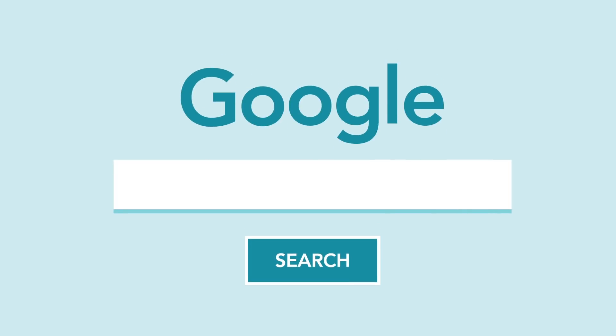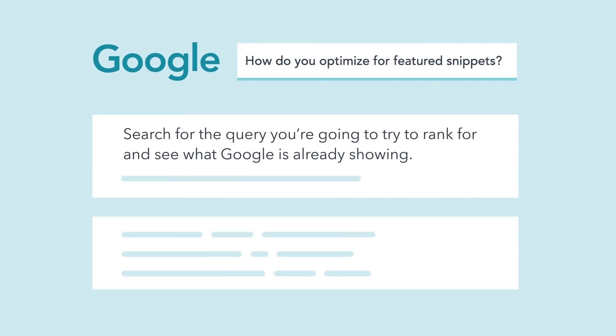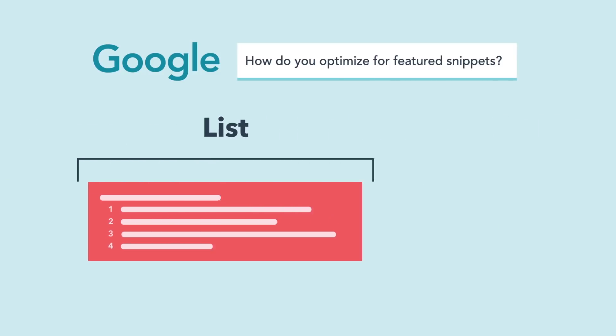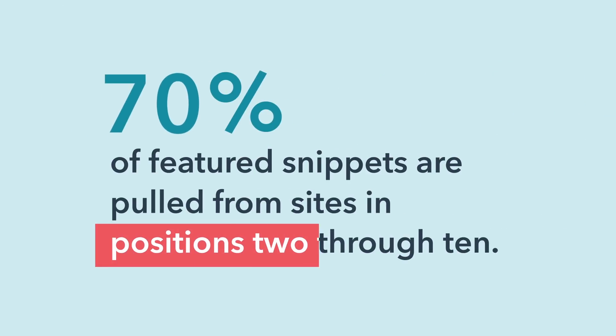To optimize your content for featured snippets and future-proof your SEO, follow a few best practices. First, search for the query you're going to try to rank for and see what Google is already showing — are they showing a paragraph featured snippet, a list, or a table? Depending on what you see, cater the content within your web page to be geared towards ranking within that specific type. You'll also need your content to rank on page one. According to one study, 70% of featured snippets are pulled from sites in positions two through ten.